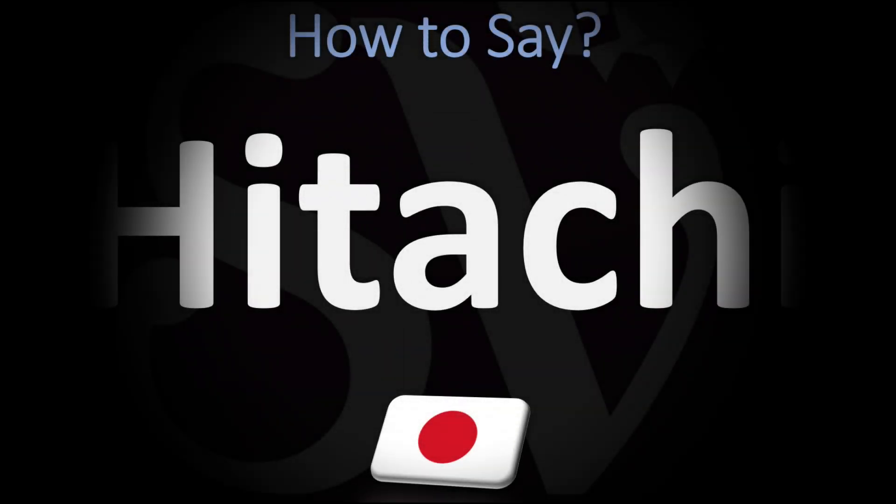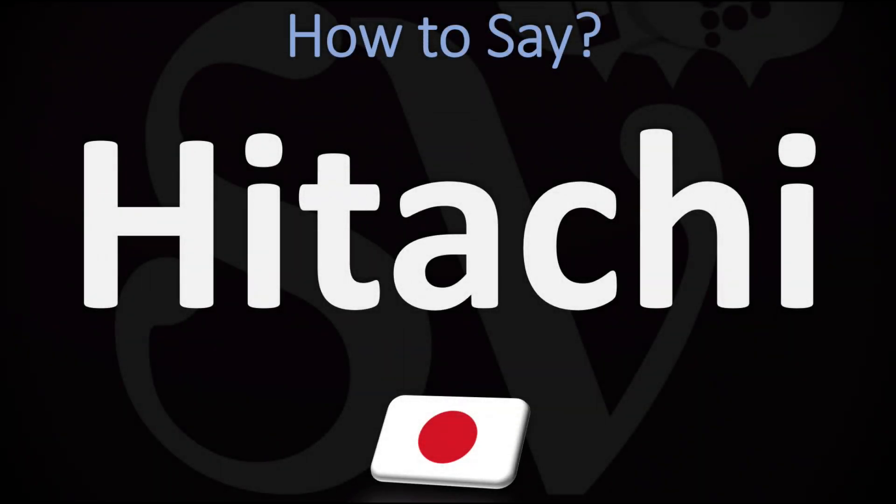We are looking at how to pronounce the name of this brand from Japan. We'll be looking at how to say more interesting and often confusing Japanese names too, so make sure to stay tuned for those.